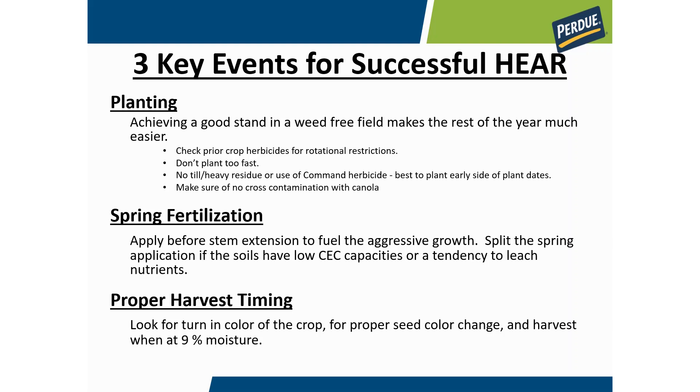The second key step is applying your spring fertilization at the right time. Typically you put your full P and K requirements down at planting and a third of your nitrogen and sulfur, and then in spring you put out the remaining two-thirds of nitrogen and two-thirds of sulfur. This helps fuel the aggressive plant growth as this crop breaks dormancy and grows from a rosette of about six to 18 inches tall up to a four to six foot plant.